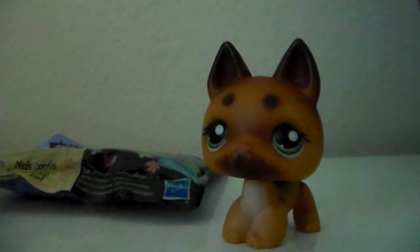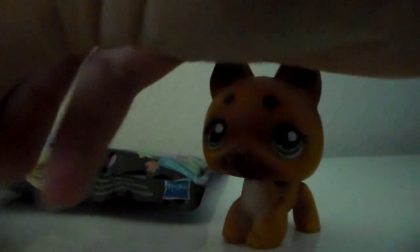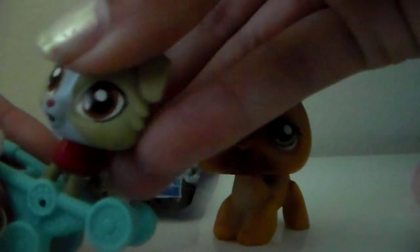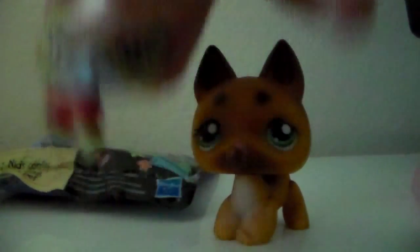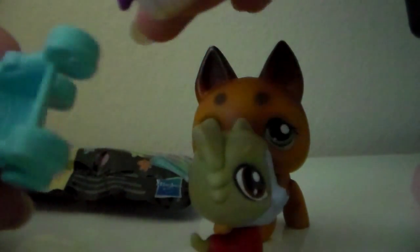I'm really happy if you couldn't tell. In my last blind bag, I got this little puppy. He's really cute and I'm happy I got him. And I'm really happy I got the stroller as well, because it will be really handy in LPS videos.